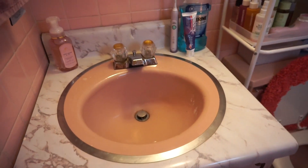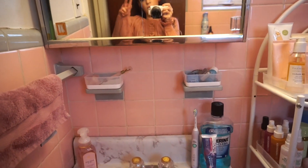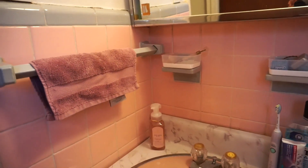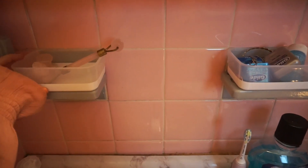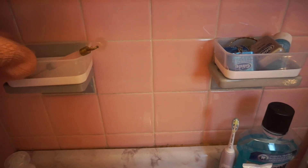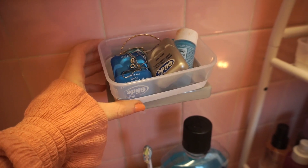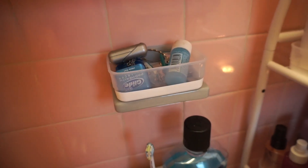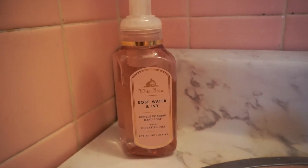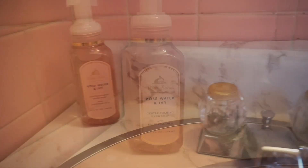Here's where the sink is. This is pretty much where I wash my face and take care of my skin. Moving over here, I have my towel which I purchased from Marshall's. I put these two organizers here from the Container Store. In here I have skincare products — like a jade roller and some cooling tools. On this side I have randomness: floss, earrings, makeup remover, necklaces, a lip scrub. I currently have the Bath and Body Works White Barn rose water and ivy hand soap — I love it, it smells so good.